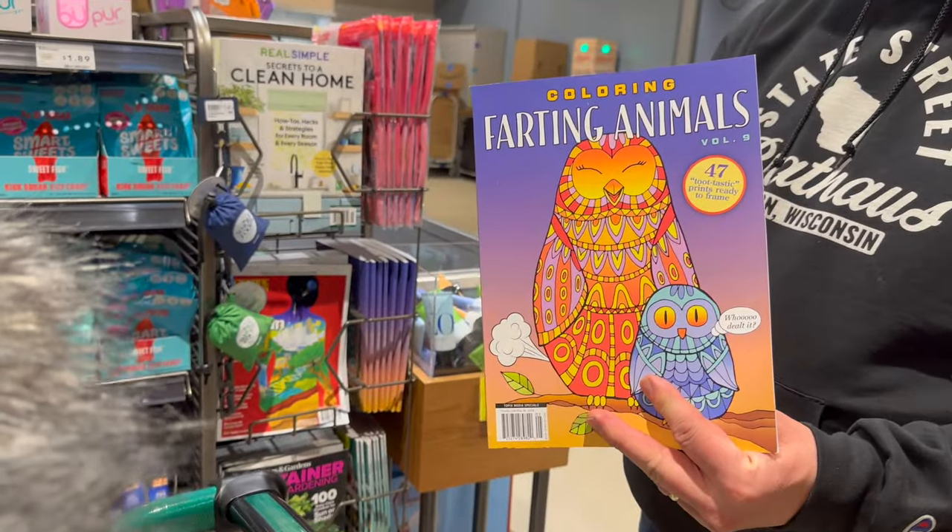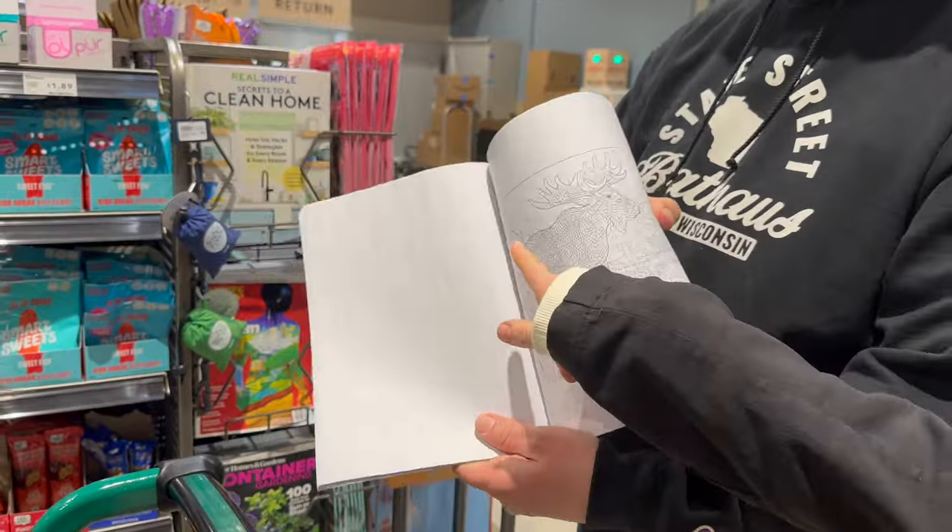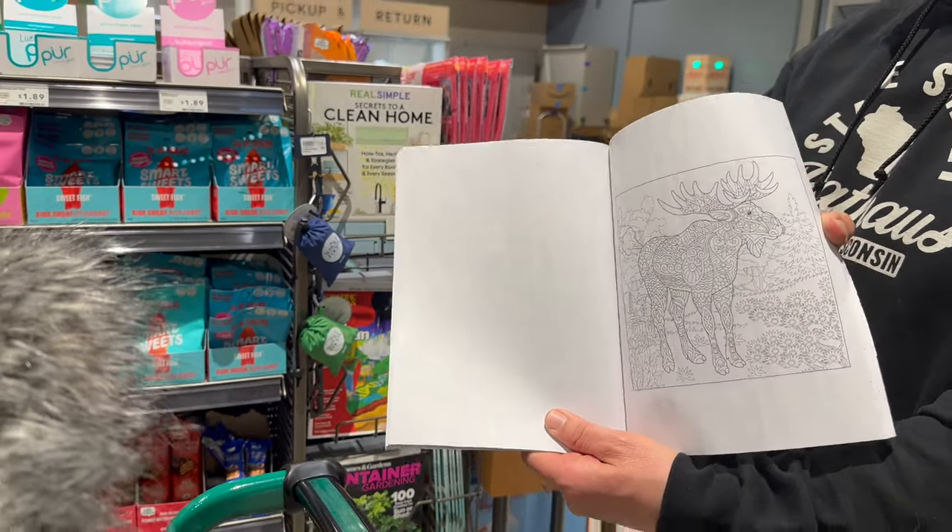Coloring farting animals — oh, that's actually for real? That's for real. Like everything.